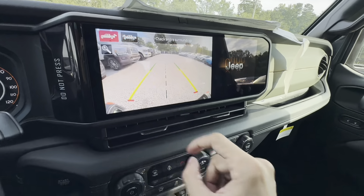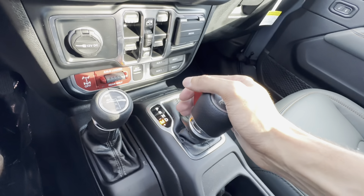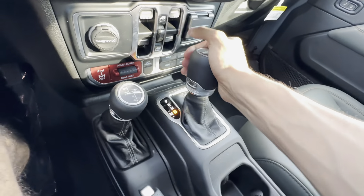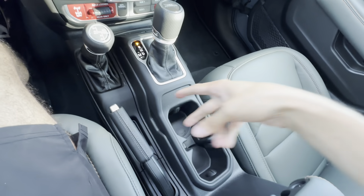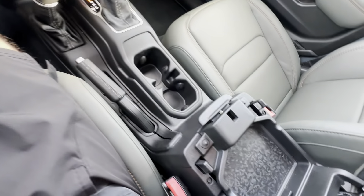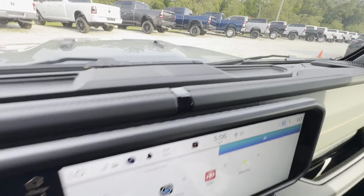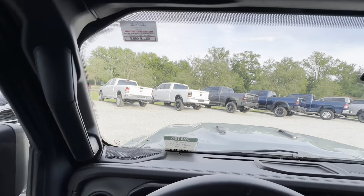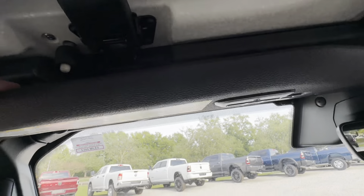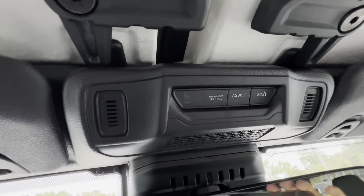Here are all our four-wheel drive controls: two high, four high, four high part-time, neutral, and four low. Our shifter is located right here — you have to push on the red button to shift. We can go back into reverse, which prompts the backup camera, and we also have a front camera on this vehicle. You can go into neutral, drive, or flip left for manual mode to shift up or down through the eight-speed transmission. Right below the shifter: e-brake, two cup holders in the middle, and a center console with a USB inside for extra charging capability.